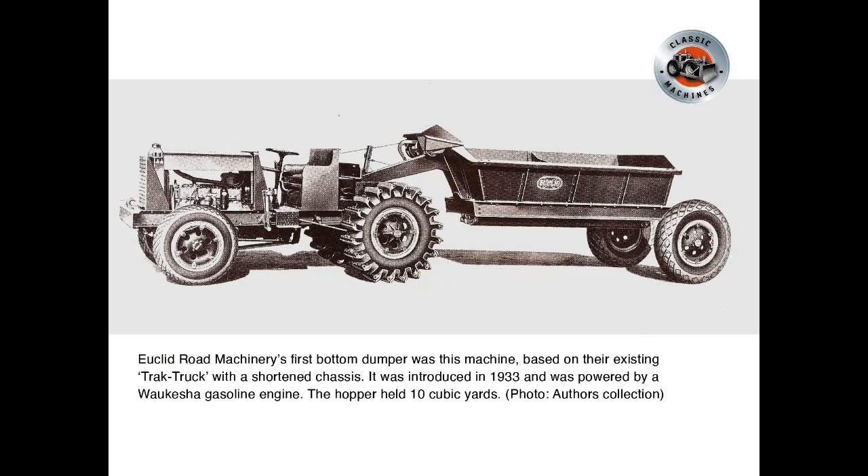Euclid Road Machinery's first bottom dumper was this machine, based on their existing track truck with a shortened chassis. It was introduced in 1933 and was powered by a Wacosha gasoline engine. The hopper held 10 cubic yards.